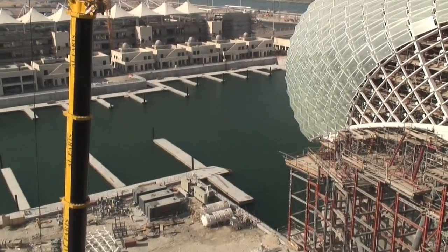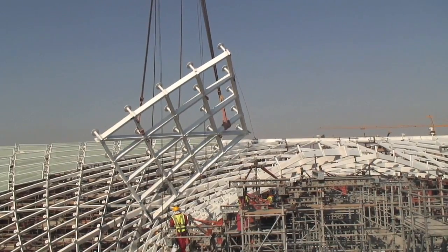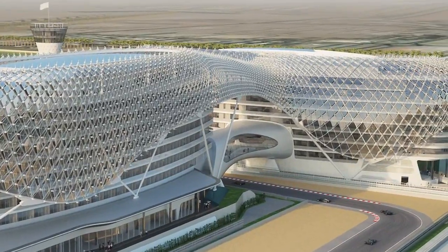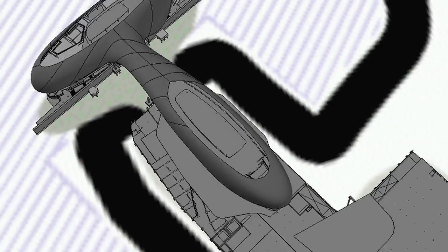The project we are building is the Carillian grid shell, possibly one of the most challenging complex projects RMD Quickform has ever undertaken in the Middle East. RMD Quickform were chosen for this project by Carillian due to our engineering expertise, our design capability and our access to heavy duty shoring equipment.